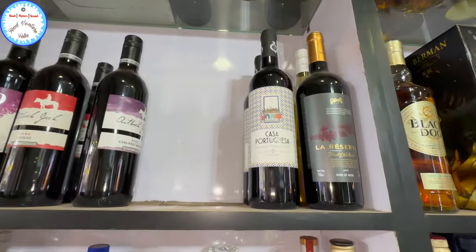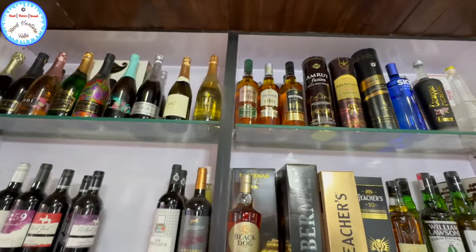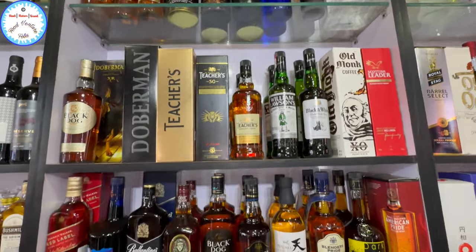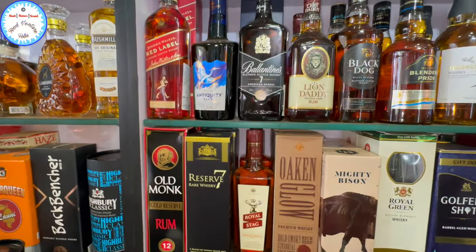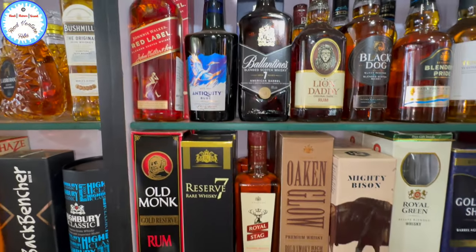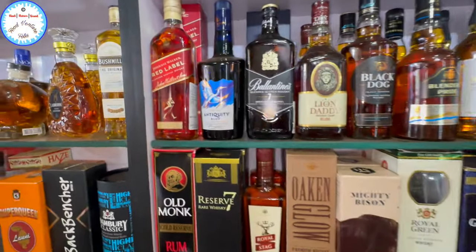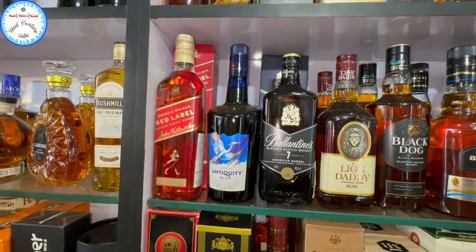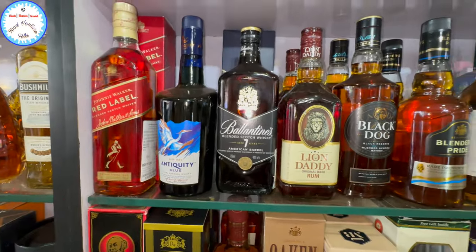And this is wine — bottles. This is rum. And this is whiskey. What range? 1,850.